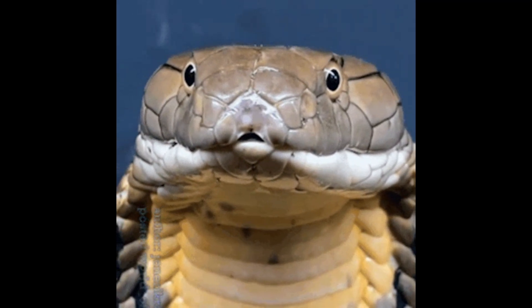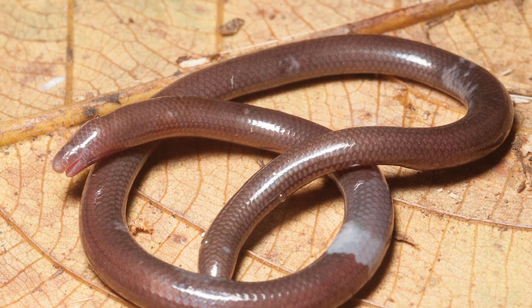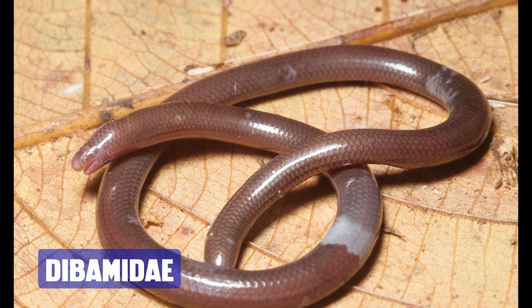When you think of a lizard with no legs, a snake probably comes to mind. But did you know there are other species of lizards that also took the same evolutionary path? First up, we have the Dibamidae, also known as blind skinks.